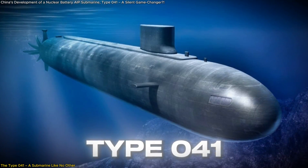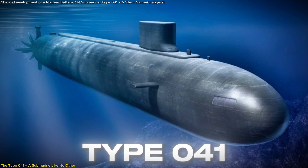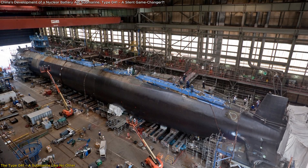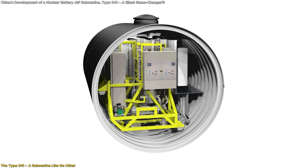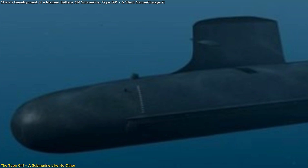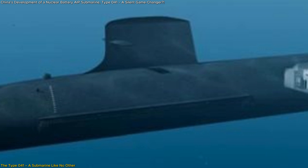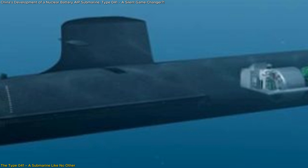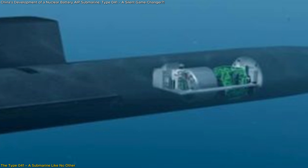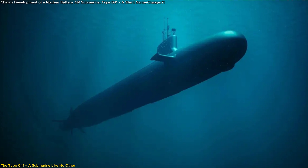Enter the Type 41 — China's bold attempt to break free from these constraints. This new submarine, built at the Wuchang Shipyard in Wuhan, is reportedly equipped with a low-temperature, low-pressure, subcritical nuclear reactor. Unlike traditional nuclear-powered submarines, this reactor doesn't directly drive the propulsion system. Instead, it continuously charges the boat's batteries, allowing for near-permanent submersion without the need to surface.